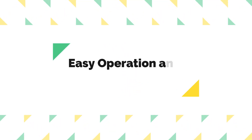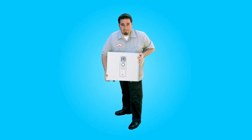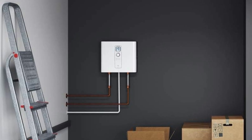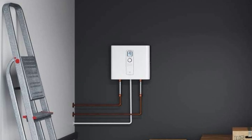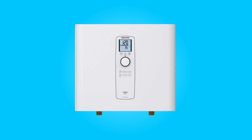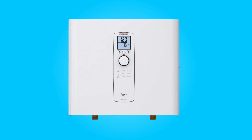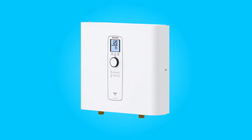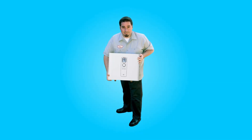Number 3: Easy Operation and Noise-Free Performance. Operating this water heater is a breeze. An electronic switch activates the unit, and it operates quietly, ensuring a peaceful environment in your home. The digital temperature display, preset temperature, and memory buttons make it easy to set your desired water temperature. Inside, the solid copper heating system efficiently handles all the power work, further enhancing its reliability and performance.